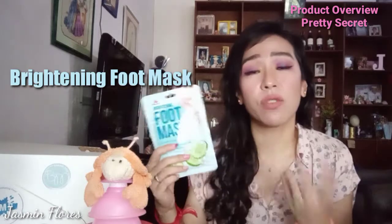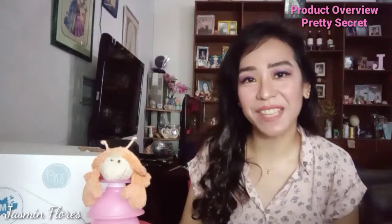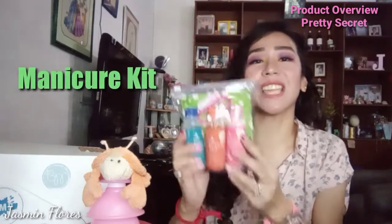You have to wear this one for 15 to 20 minutes, and after that, rinse it off with just normal water. The next product that they have sent me is their manicure kit.